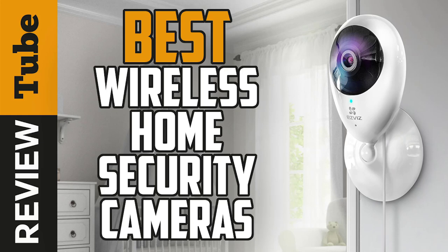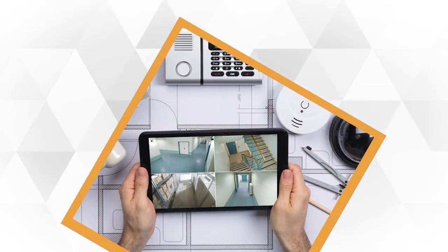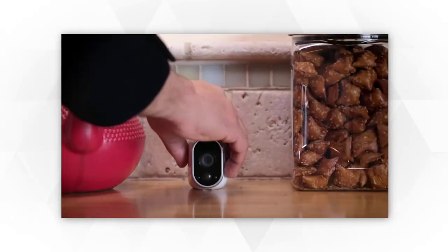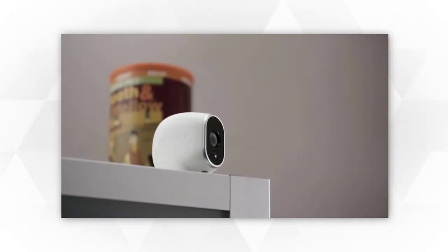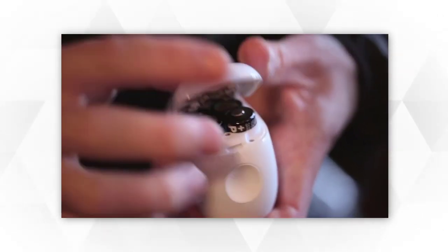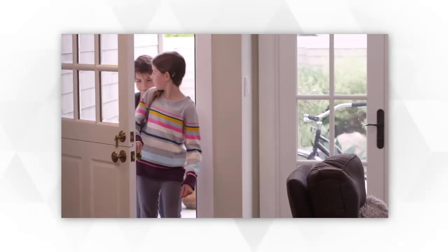Have you ever wanted to keep an eye on your property or check in on your mischievous pet while you are far away? With wireless home security cameras, you can leave your home or business with peace of mind. They offer affordable protection against burglars and thieves by allowing you to monitor what's inside and outside using an internet-connected device like a smartphone or tablet. So whether you're concerned about packages being stolen from your front porch or simply want to watch your family, wireless home security cameras are the best and most affordable option you'll come across.